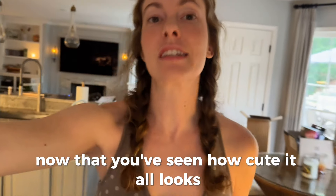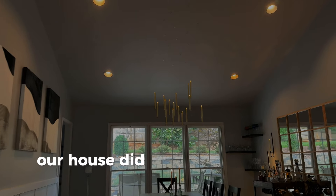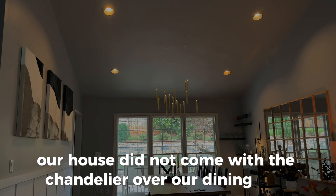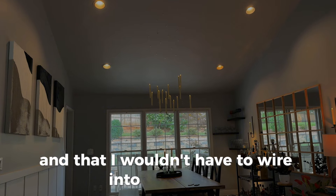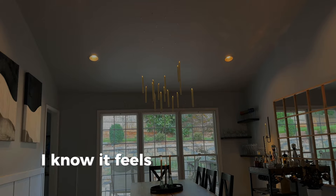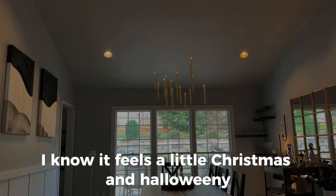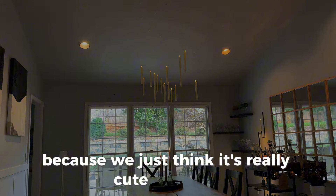Now that you've seen how cute it all looks, I'll give you the actual details. Our house did not come with a chandelier over the dining area, and I wanted something quick, cheap, and that I wouldn't have to wire into the ceiling. So we did these floating candles — it's a little bit Harry Potter. I know it feels a little Christmas and Halloween-y, but honestly we keep it up year round because we just think it's really cute and cozy.